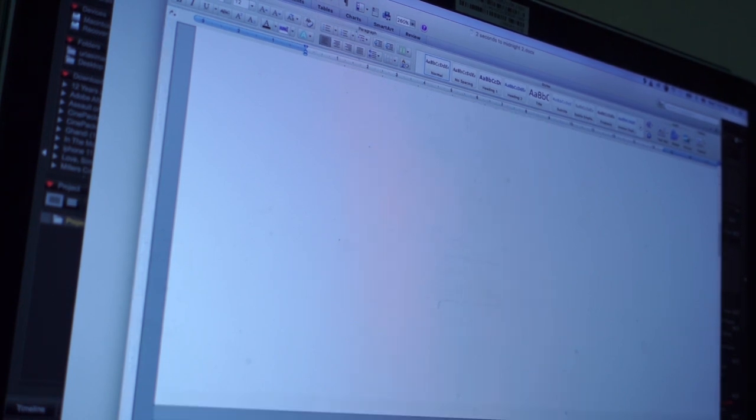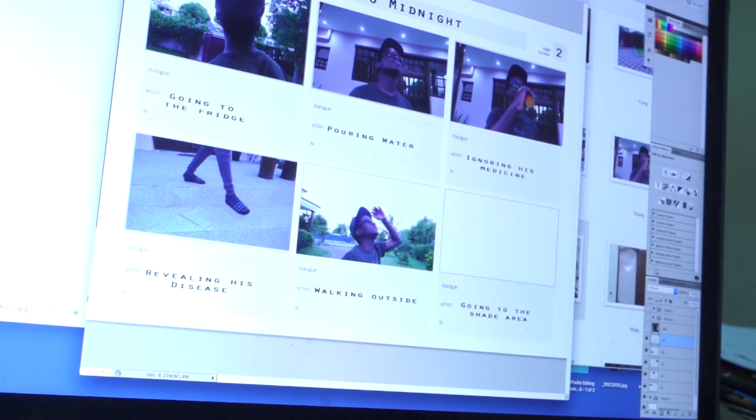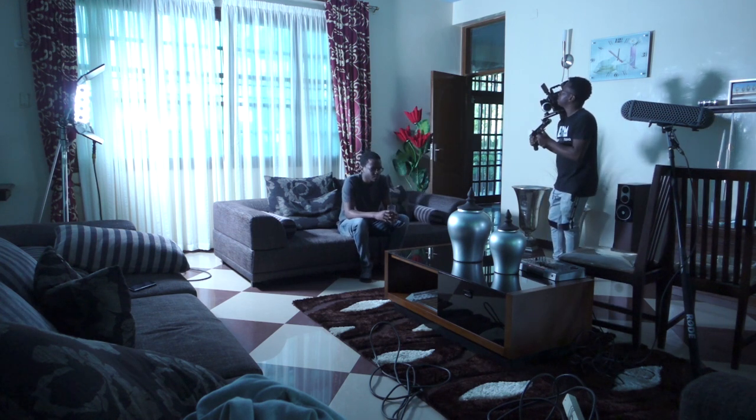I started off by writing a script with no dialogue at all. I took some stills for a test shoot and then I used them for storyboard and shortlist as well. Then I went straight into production.